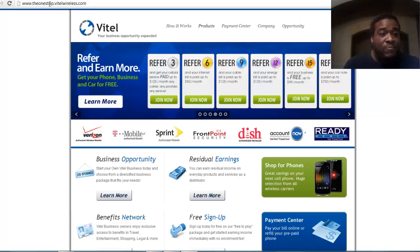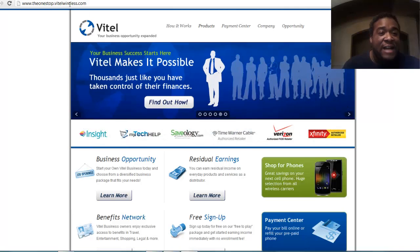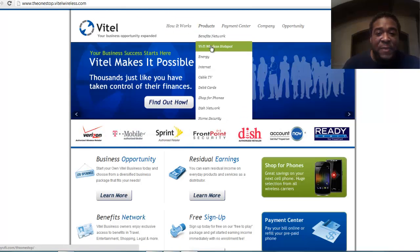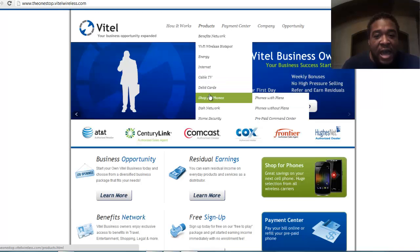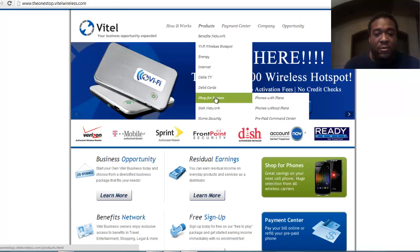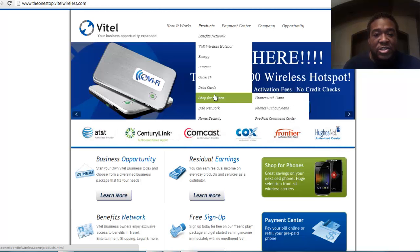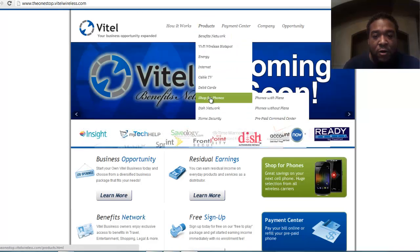The first thing I want you to do is know how to go to your website where your products are. So I've got www.theonestop.bytailwireless.com up here. Each page — you can actually have people go straight to these pages by posting these links on Facebook, Craigslist, Twitter, etc. Go to your website and click on Shop for Phones, then click on Products, Shop for Phones, and then go to Phones with Plans.